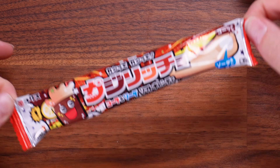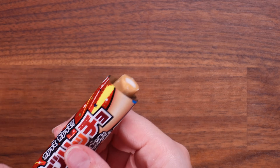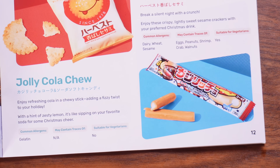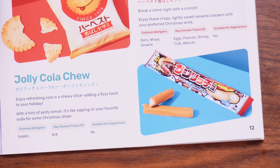We have two items left. This one has Coca-Cola on it and looks like some sort of chew bar or thick cola lace — it's definitely a gummy. It smells like classic cola. Oh my god, it has the texture of chewing gum — that's actually beautiful, it's making my eyes go. This is the Jolly Cola Chew. It says enjoy a refreshing cola in a chewy stick, adding a fizzy twist to your holiday — with a hint of zesty lemon it's like sipping on your favourite soda. It genuinely felt like a really refreshing cola; the taste is perfect.